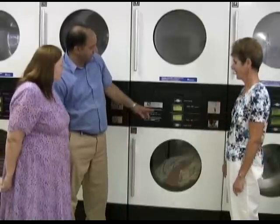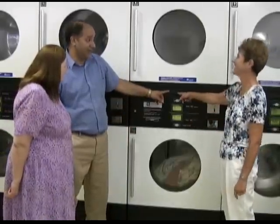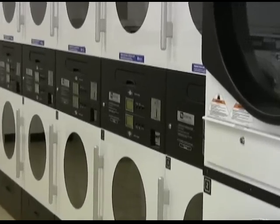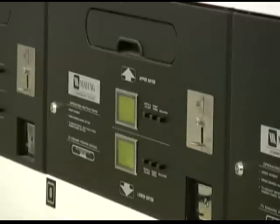The wash time is cut almost in half compared to what customers are used to. Maytag's Energy Advantage MLG 33 stack dryers dry clothes quickly and efficiently by insulating the heat within the machines and using much less gas than traditional dryers. All my customers are happy that the clothes dry really well and they're using very little gas.